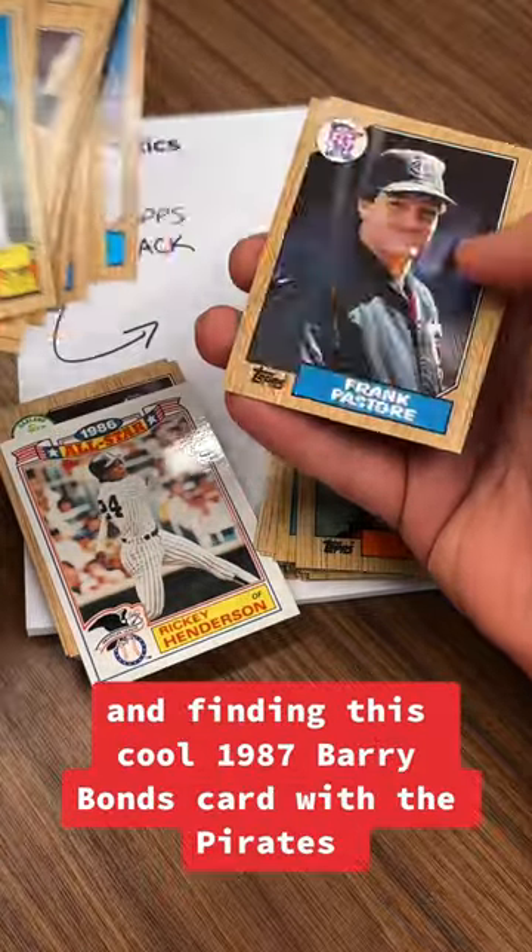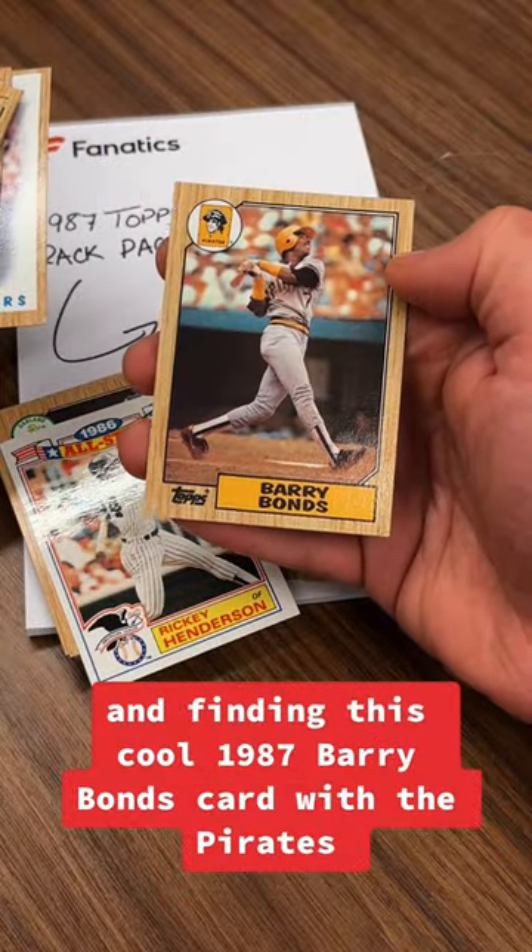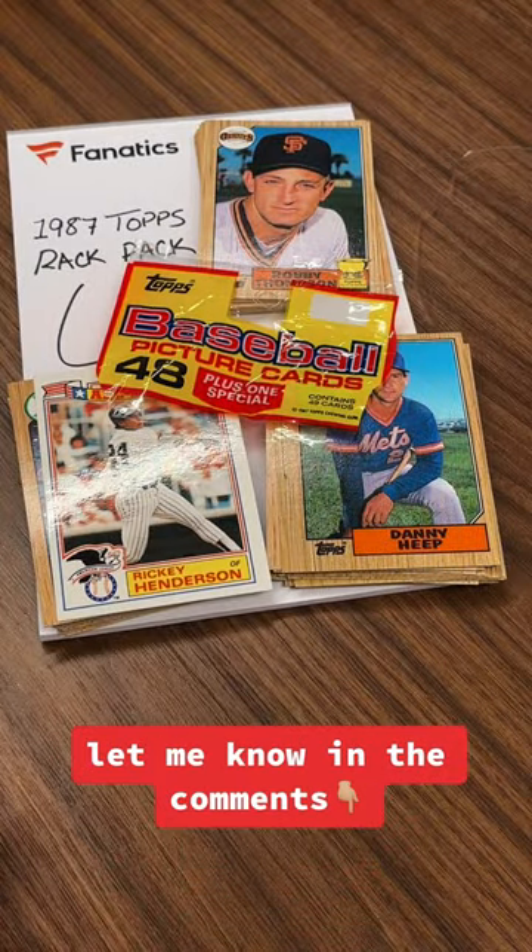I had a lot of fun ripping this rack pack and finding this cool 1987 Barry Bonds card with the Pirates. Would you rip this rack pack? Let me know in the comments.